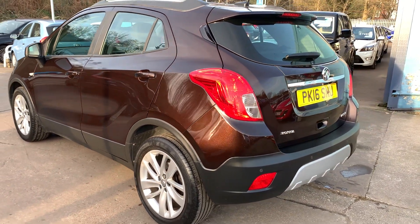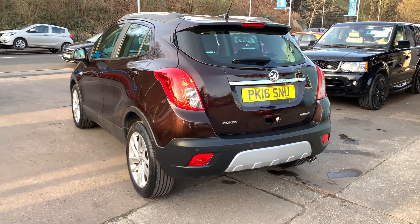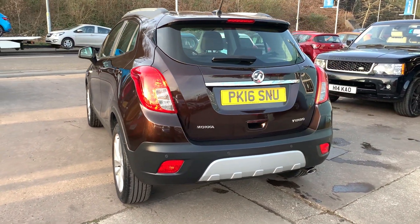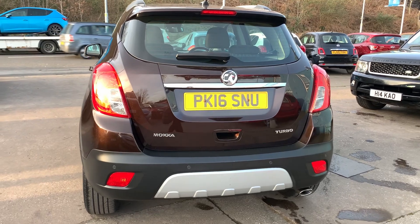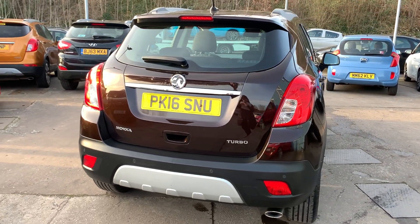It has cruise control, automatic lights, DAB radio, CD player, an auxiliary port, USB, multifunction steering wheel, remote central locking, two remote keys and the car has full service history.